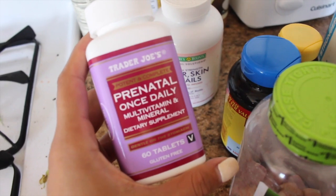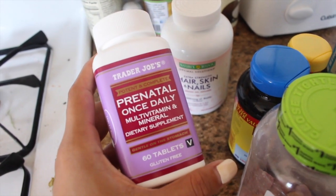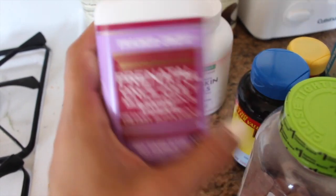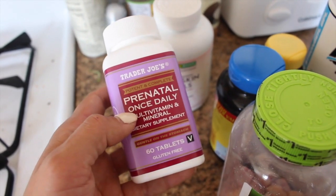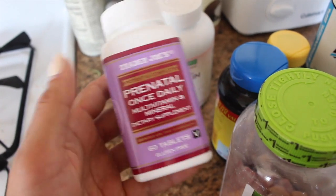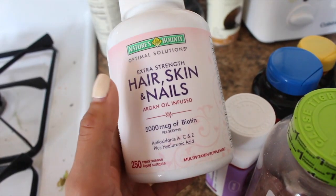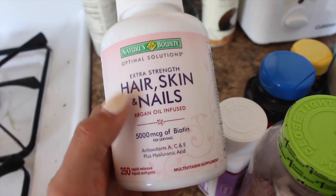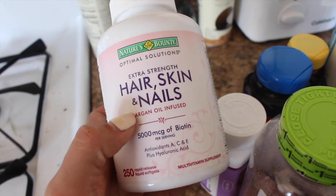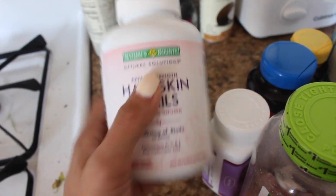I picked up prenatals — because I am pregnant, guys. Just kidding, I'm not pregnant. But you can ask many people — a lot of people take these because they're crazy infused with vitamins. And I picked up some hair, skin, and nails pills, extra strength, argon oil infused. Nature's Made — at first I thought they were Nature's Bounty, same thing. Anyway yes guys, these are supplements that I use.